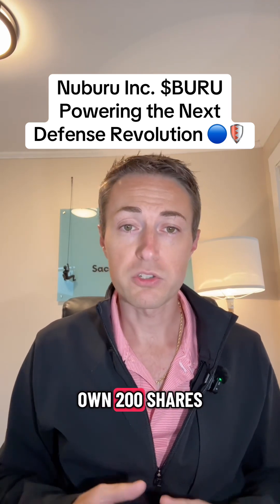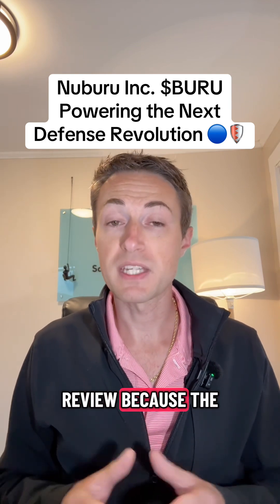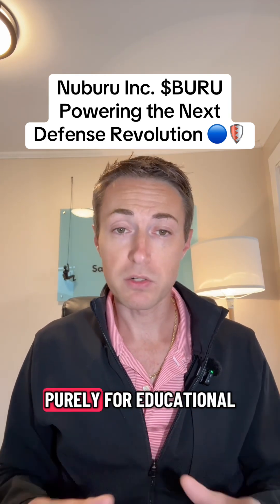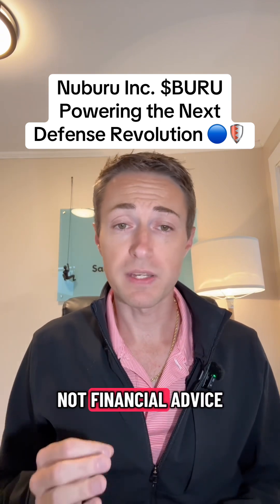As a full disclosure, I do own 200 shares of this company after doing this review because the price seemed very cheap to me. I am not recommending this stock. This video is purely for educational purposes and is not financial advice.